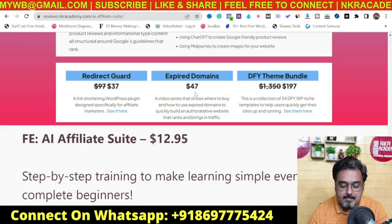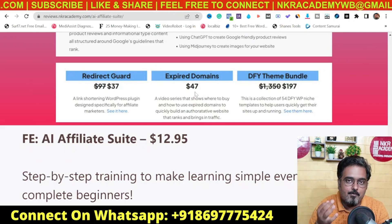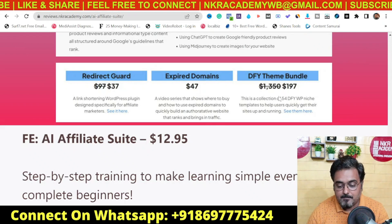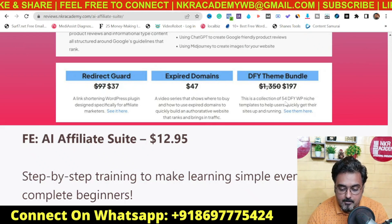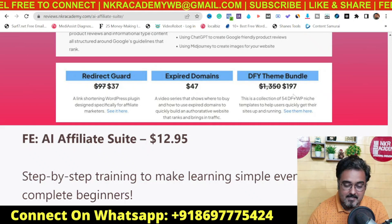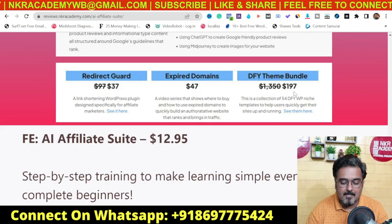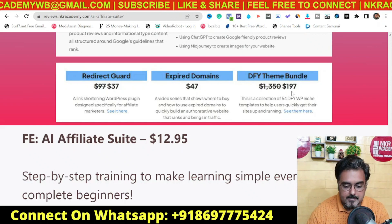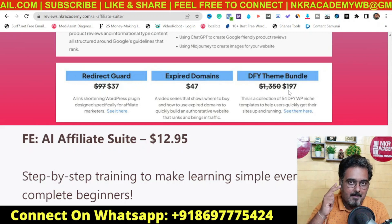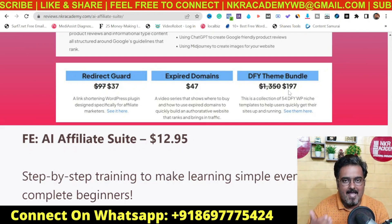The next OTO is expired domains, which goes into finding expired domains, how to utilize them, and how to use expired domains to gain quick authority. This is also premium stuff and at $47 it's a recommended one to have. The last is the done-for-you theme bundle — a collection of 54 done-for-you WordPress niche-based templates at around $197. I wouldn't say it's a bad one to have, but since pricing is quite high it depends on your budget. I'd definitely recommend getting the front end, upgrade one, and upgrade two as the absolute must-haves.